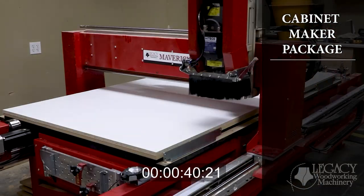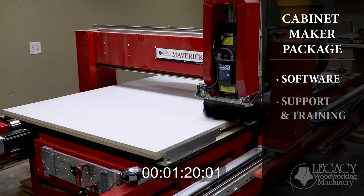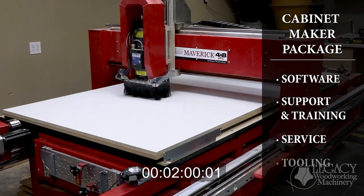Legacy's cabinet maker package has four parts: software, support and training, service, and tooling.